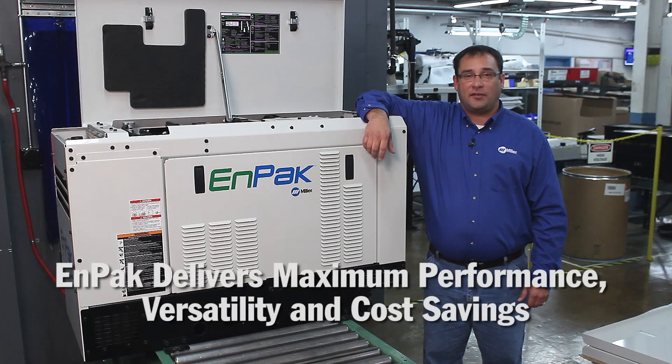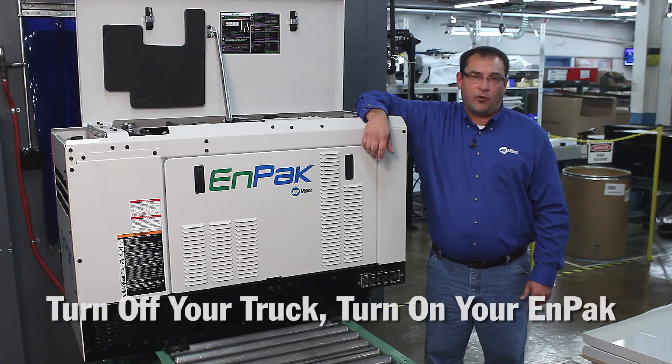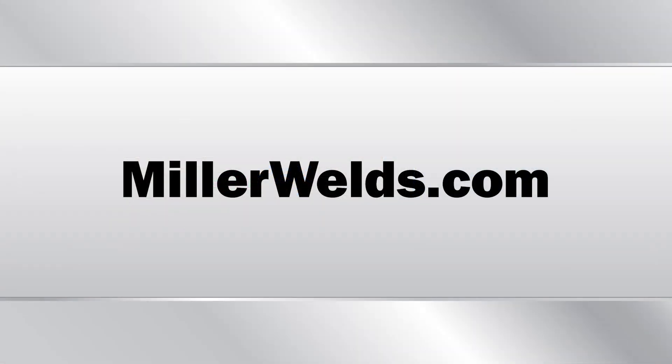So for maximum performance, versatility, and savings, turn off your truck and turn on your MPAC. For more information, visit MillerWelds.com/MPAC or contact your local truck distributor.